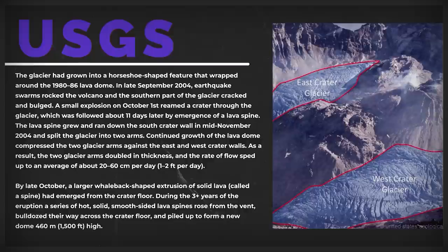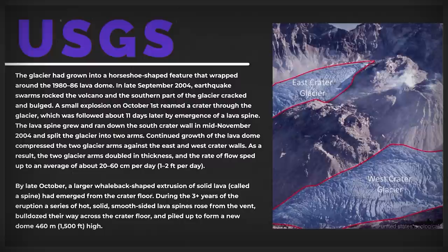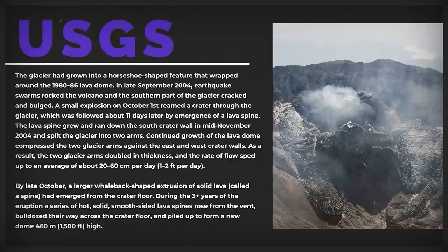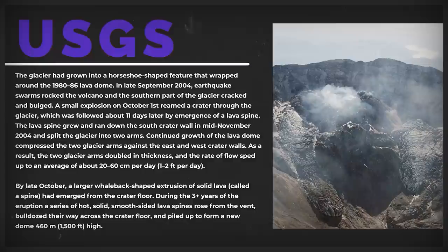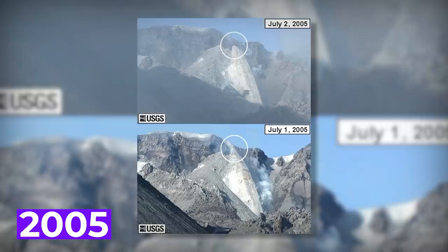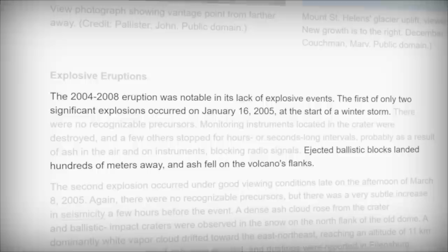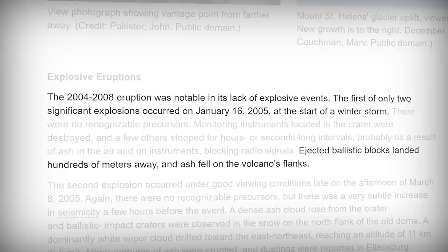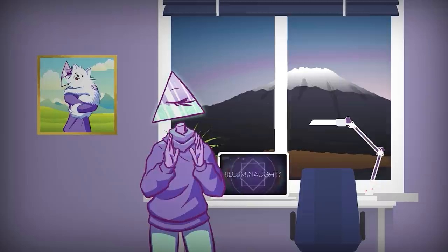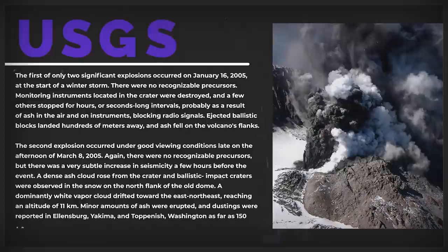By late October, a larger whale-back-shaped extrusion of solid lava called a spine had emerged from the crater floor. During the three-plus years of the eruption, a series of hot, solid, smooth-sided lava spines rose from the vent, bulldozed across the crater floor, and piled to form a new dome 460 meters or 1,500 feet high. In 2005, the tip of a lava spine called the whale-back broke off, causing a rock fall that sent ash and dust into the air. This time period has been notable because there were only two explosive events between 2004 to 2008, both occurring in 2005 when ash was ejected from the volcano. Even so, it's renewed volcanic activity, and if there's one thing I've learned, it's do not underestimate a volcano.